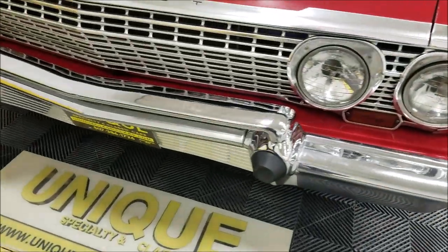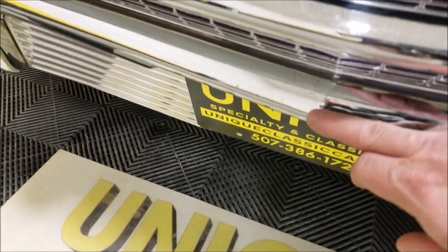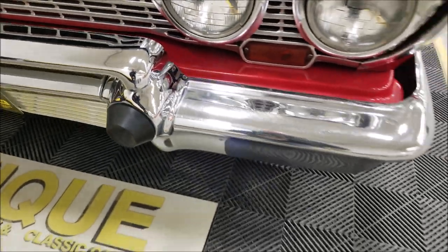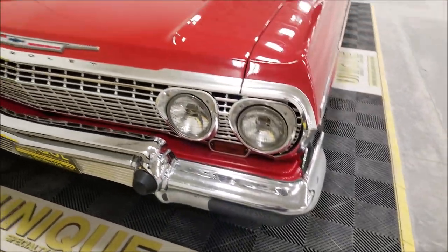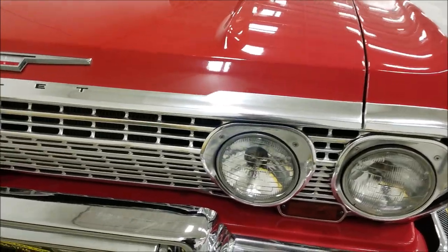The brightwork is in nice shape. You're going to see some imperfections — right in there it just shows normal wear. I don't know if it's ever been re-chromed, to tell you the truth. But the brightwork on the front grille and everything is very, very presentable.